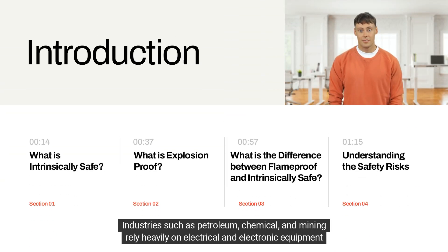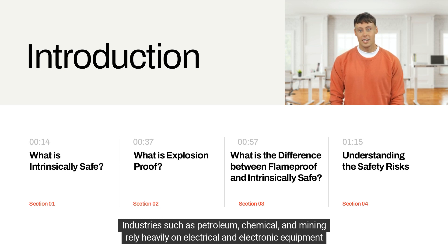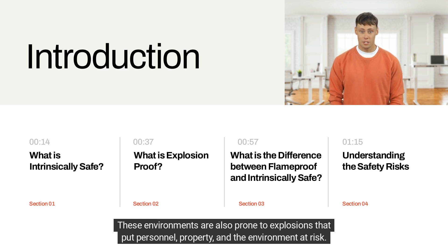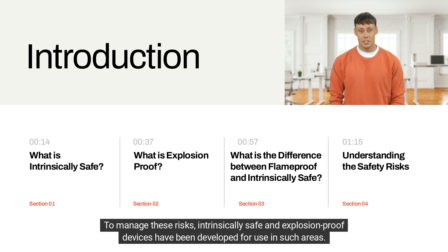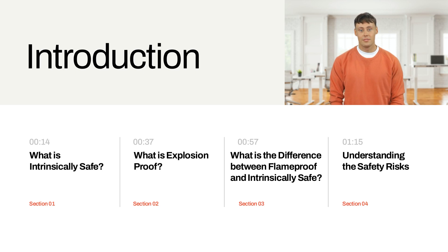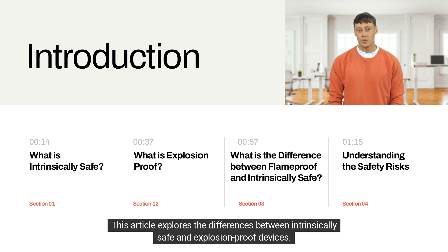Industries such as petroleum, chemical, and mining rely heavily on electrical and electronic equipment to carry out daily operations. These environments are also prone to explosions that put personnel, property, and the environment at risk. To manage these risks, intrinsically safe and explosion-proof devices have been developed for use in such areas. However, the difference between these two safety mechanisms is not always clear.